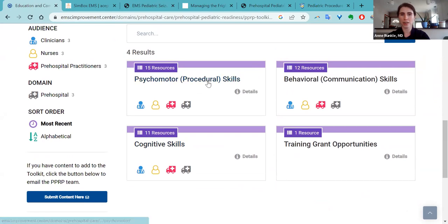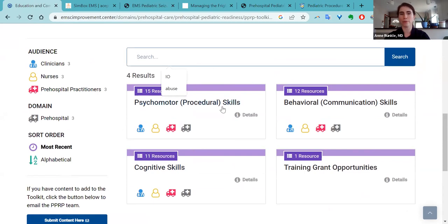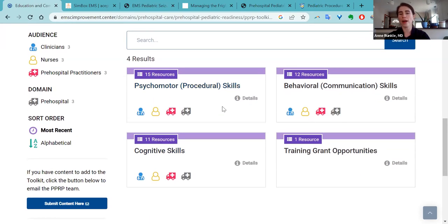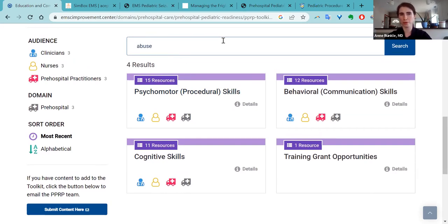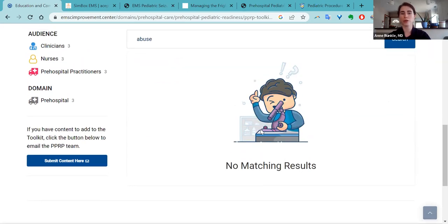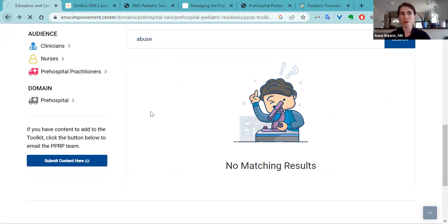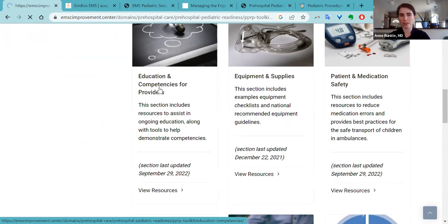The reason these are organized very well is the search function is the only real bummer of this toolkit — it does not work. For example, if you search 'abuse' even in the education section, you don't get a matching result. We are working on fixing that. But for now, just know that if you click into the right section of the toolkit, you will find the correct resource.